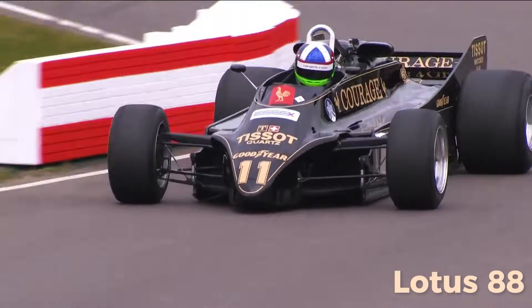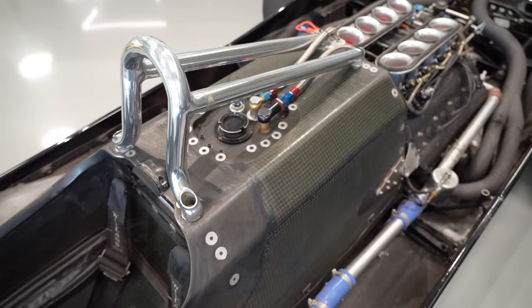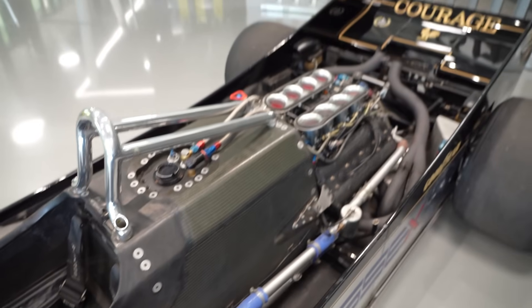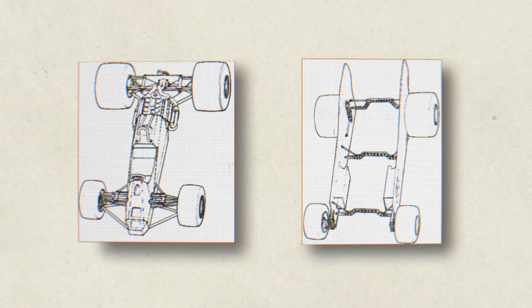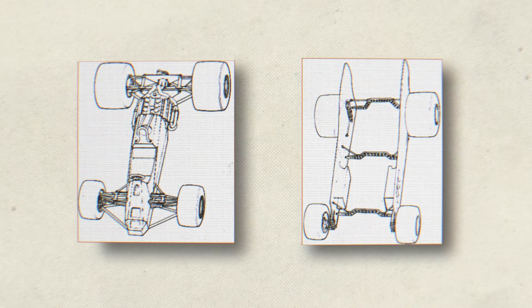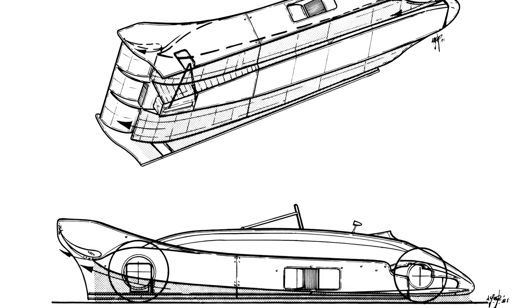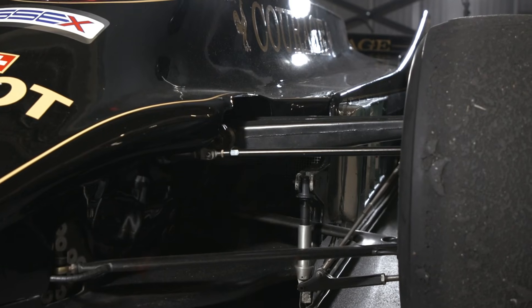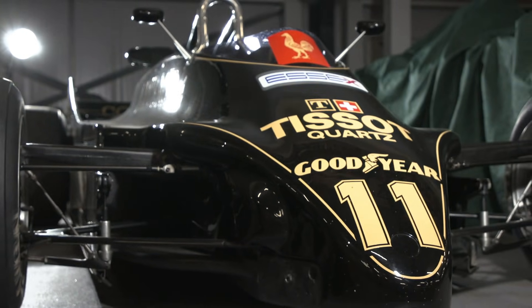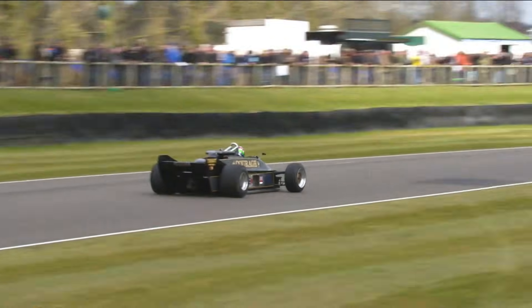Next up, we have the Lotus 88 — the brainchild of Colin Chapman. The FIA hated ground effect. They banned the sliding skirts that sealed the car to the track and mandated a specific gap between the car and the road. Ground effect was dead, or so they thought. Chapman's solution: if the rules say the car can't touch the ground, why not build two cars? The Lotus 88 was a car inside another car, like a carbon fiber Tupperware set. The inner chassis held the driver and the engine with soft suspension, but the outer chassis — the bodywork — was attached separately. As the car sped up, air pressure pushed the entire outer shell down onto the track, sealing the gap perfectly.